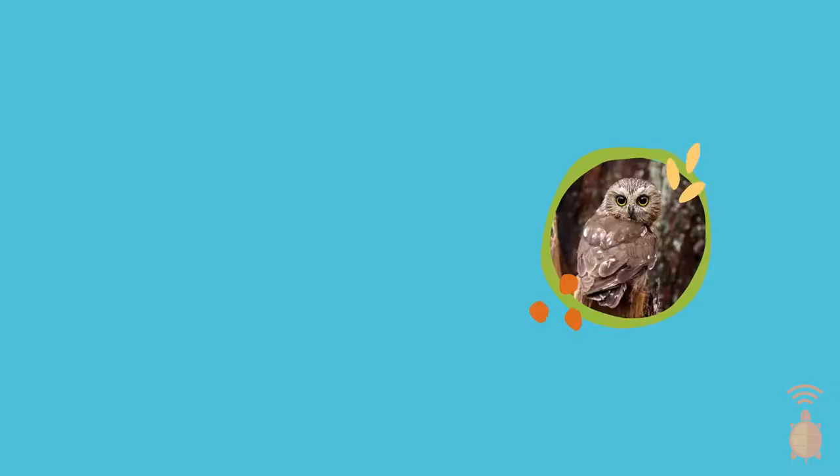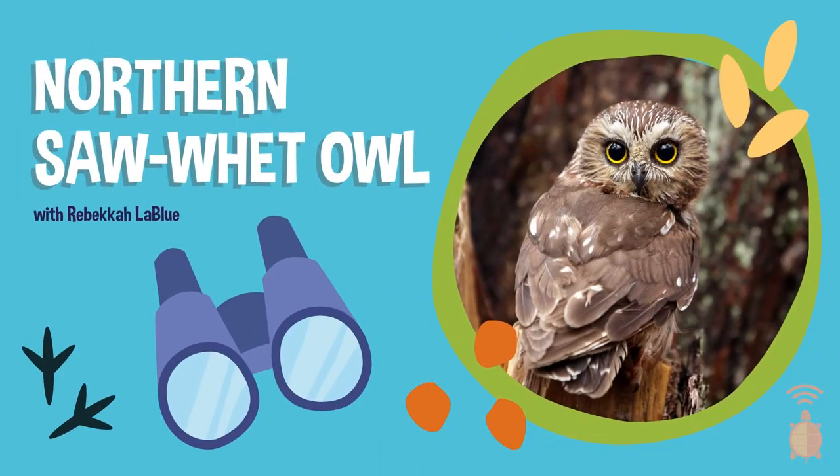On this Bird Break, we'll be learning about one of my favorite species, and one that I'm lucky enough to work with as an ornithologist — the Northern Saw-Whet Owl. Say that three times fast.